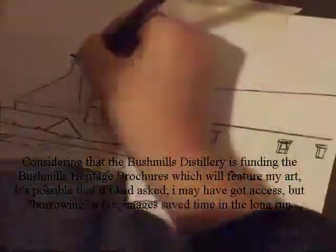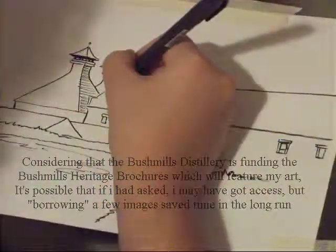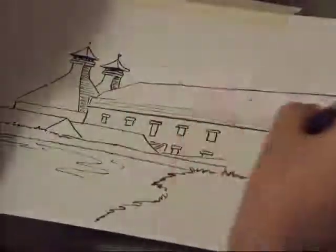Last but not least is the Bushmills Distillery. It's very difficult to actually get into the grounds if you're a regular person like myself, so I had to borrow a few pictures which I found elsewhere. It's not my own picture, but time was of the essence and I needed to just get the image out there.